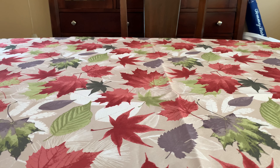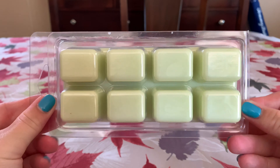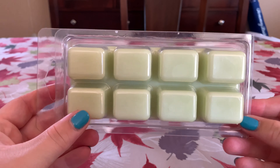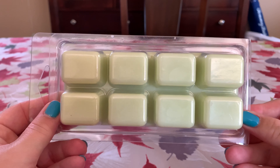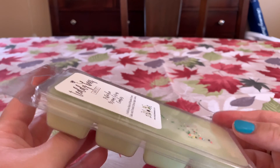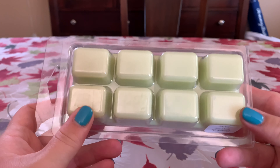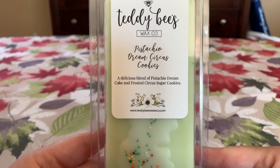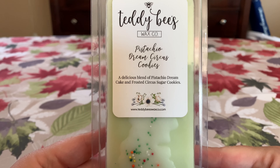I really like her clamshells. These are the big six or eight cube clamshells — they're massive. If you have a small warmer, you can cut these in half. I just throw one in a warmer in my 20-watt Glade and it works out. If you have a bathroom warmer, half a cube would be great, and her stuff cuts like butter. So this is Pistachio Dream Circus Cookies — a delicious blend of pistachio dream cake and frosted sugar cookies.